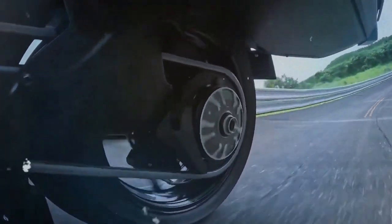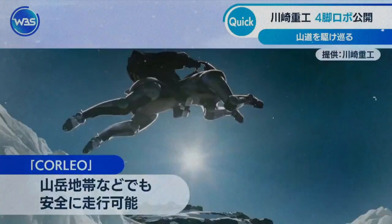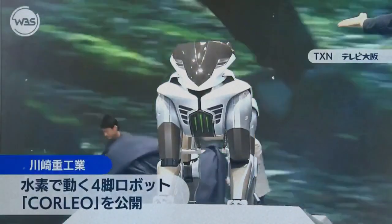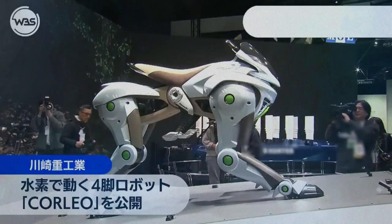While the current concept emphasizes the unique sensation of riding, experts in the field speculate that similar technology may eventually lead to personal mobility devices that are both sustainable and interactive. For now, however, the Corleo remains very much a concept — an early glimpse into a potential future where robotics and clean energy converge to create entirely new experiences.